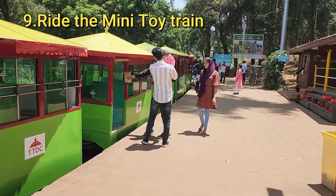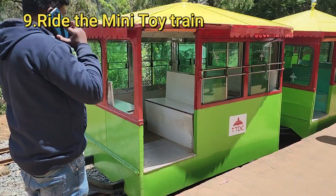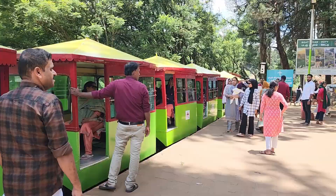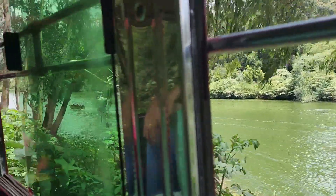Number 9: Ride the Mini Toy Train. For a bit more fun, take a ride on the Mini Toy Train. It's a hit with kids and offers a delightful mini tour of the park or lake area, providing a playful twist to your Ooty adventure.